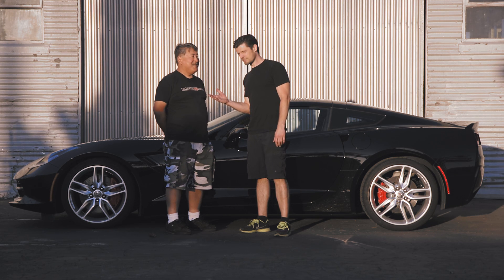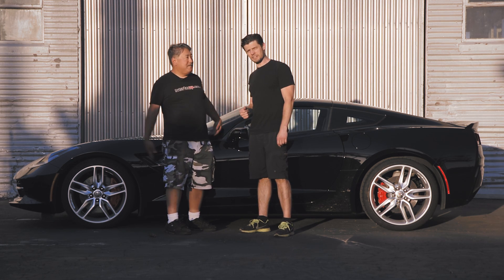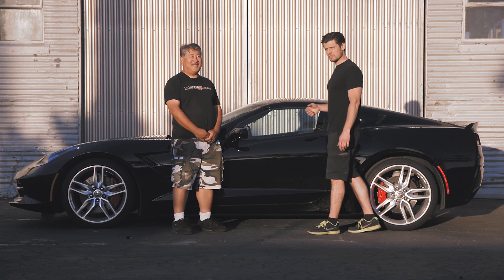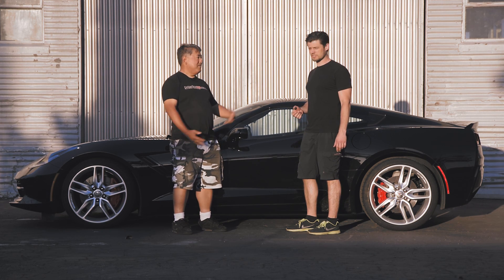I'm standing really close to Mike because we only have one microphone. That's because we blew all our money on our latest project car — a 2016 Chevrolet Corvette. This is the Z51 package, which includes a few extra things over the regular Stingray, but it's not quite as fancy as the Z06.